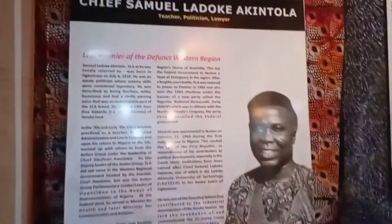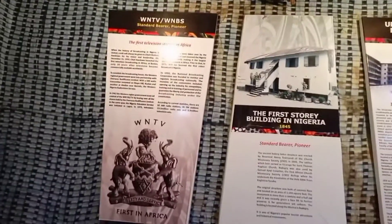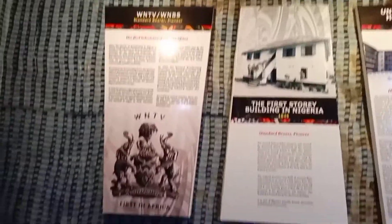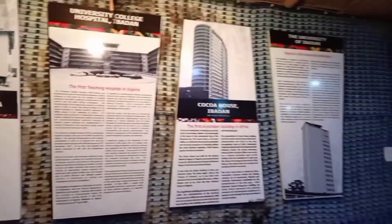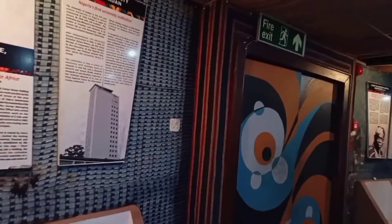I can only give you a pinch of what is inside because I was strictly instructed not to trespass certain areas. This is a nice place to be, and the good thing is that you just have to drop a token to enter the museum — it's just a small fee.